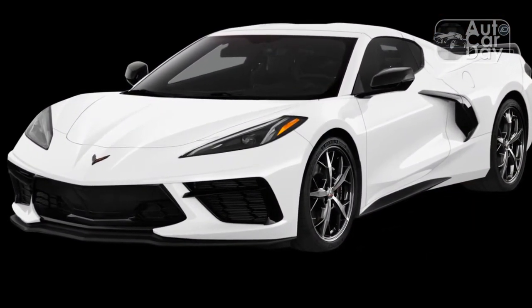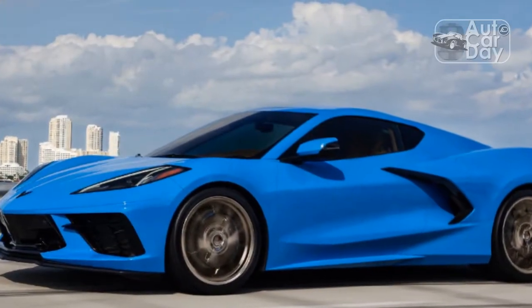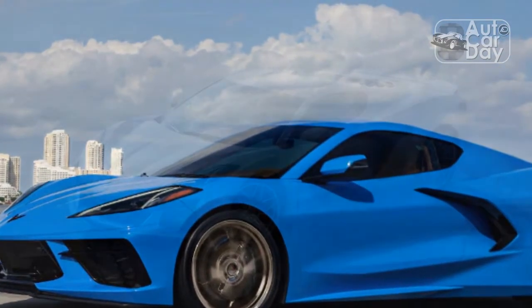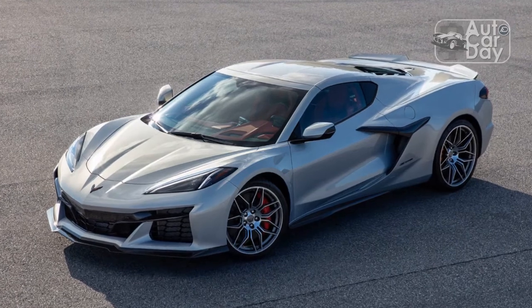Our test car wasn't equipped with the excellent magnetic dampers, but overall ride quality was still smooth and impressive. The GT2 seats, which look thin and uncomfortable at first glance, are quite supportive and comfortable enough for a road trip.